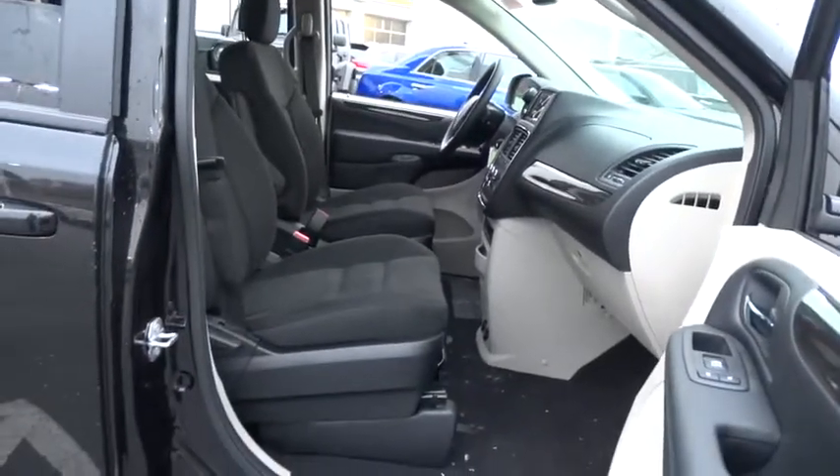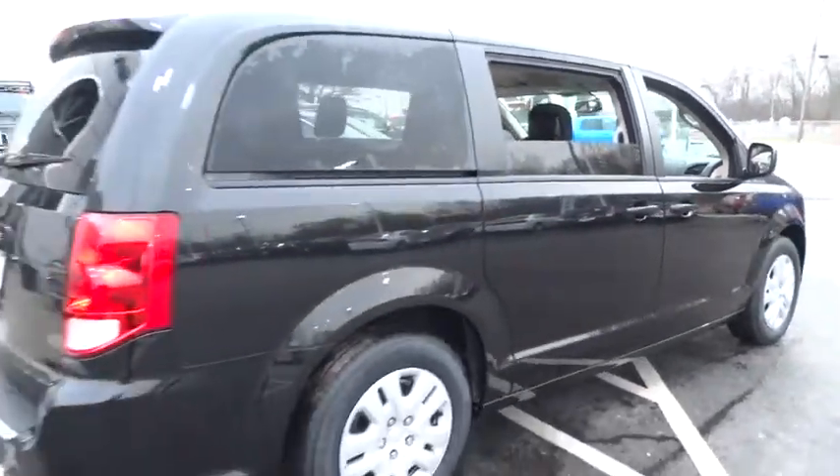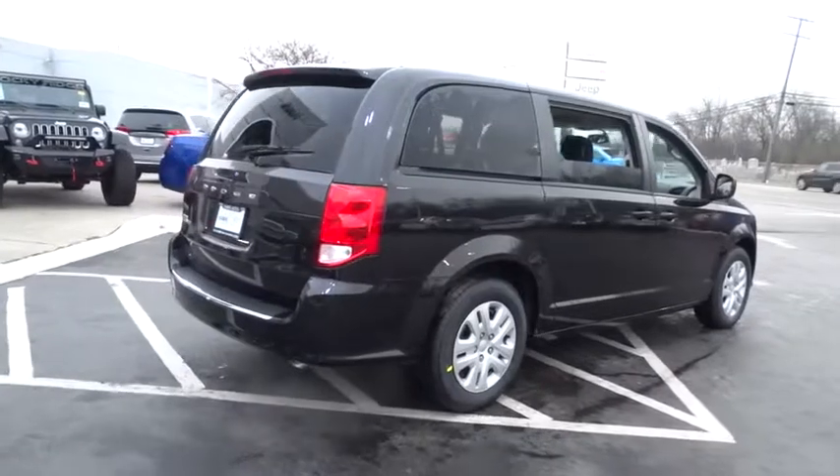Power windows, tachometer, daytime running lights, rear wiper, privacy glass, power heated outside mirrors, rear spoiler, tire pressure monitoring system.